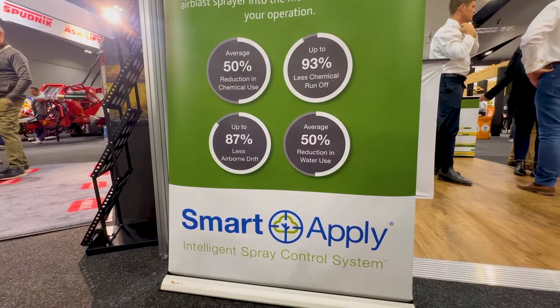So come down to the stand, talk to the team. We've got some new products that we're going to walk through: the 5ML, we've got the GUS, we've got Smart Apply, and most importantly, come down and get a John Deere van.